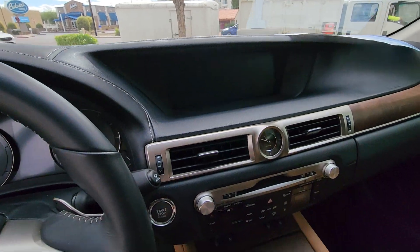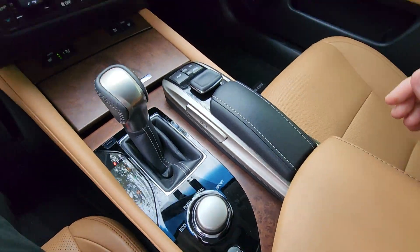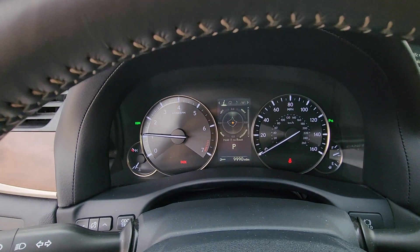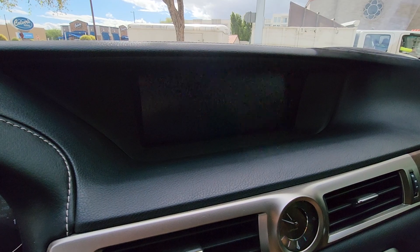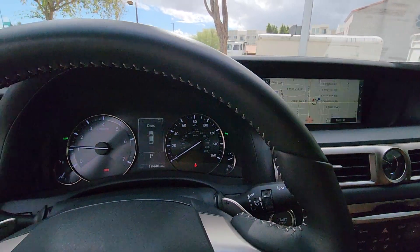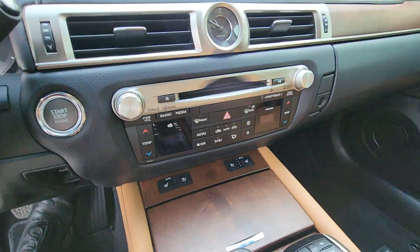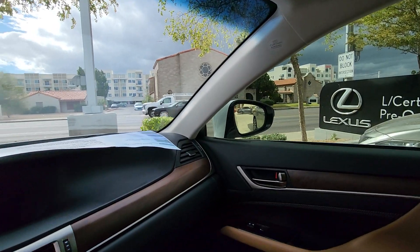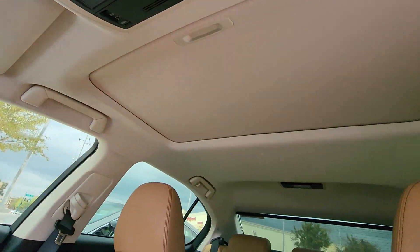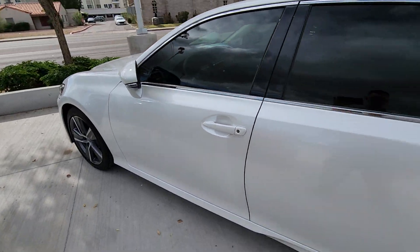The 2016 GS is in fantastic condition. Just to confirm, there's no warning lights or anything on the screen. It is navigation equipped, heated and ventilated seats, and it does have the blind spot monitor. It's a very nicely packaged GS350.